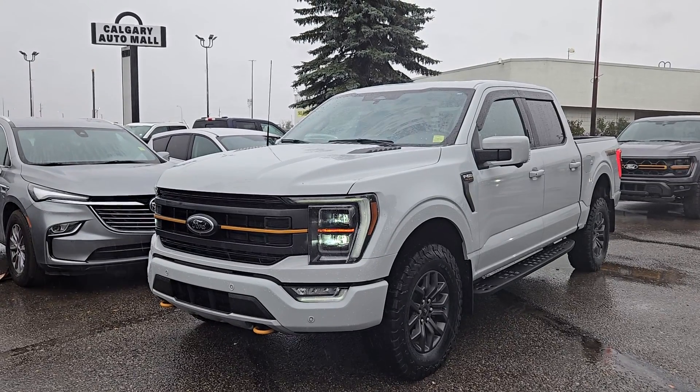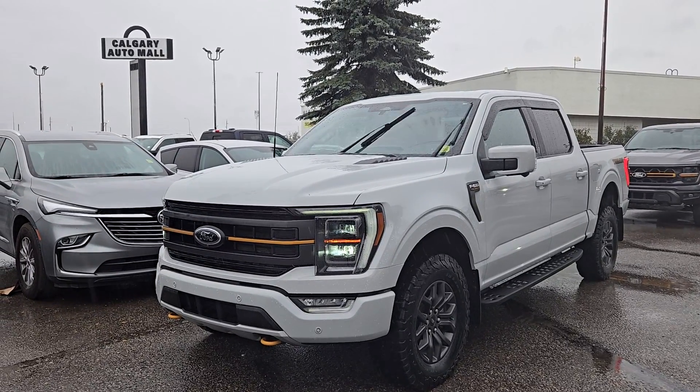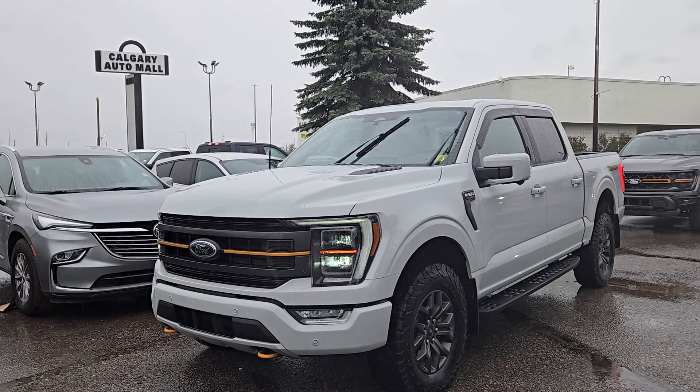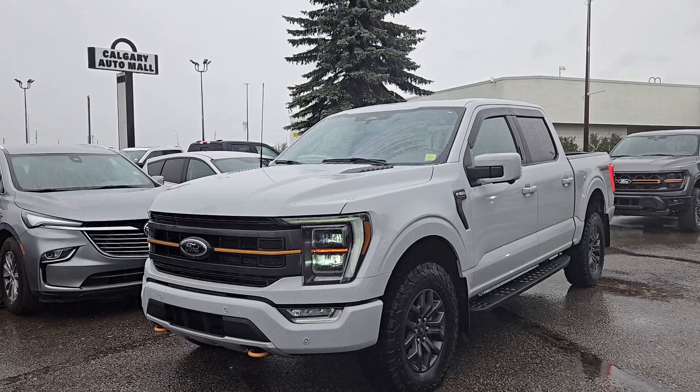Good afternoon, this is SJ at Anomakton Ford. Today we're checking out this beautiful pre-owned 2023 Ford F-150 Tremor, stock number 24F30854A.